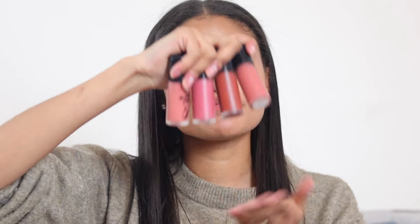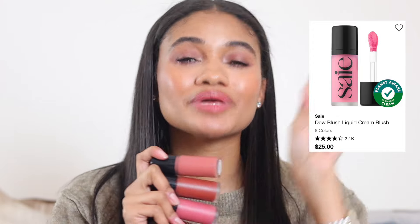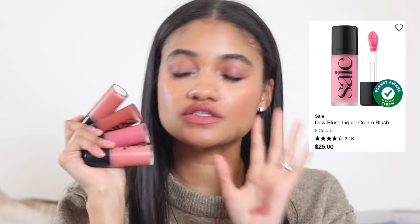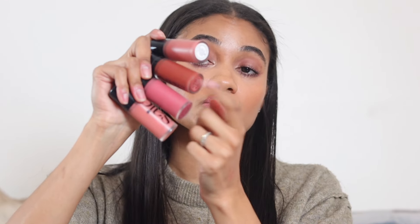Next, and no one's shocked: the Say Beauty Dew Blushes. I have almost all of them — the formula is amazing, lasts really long, blends like a dream. My most-grabbed shades right now are Cutie, Spicy Chili, and Rosy. I love to mix them together or wear them on their own. So many people love this formula too.